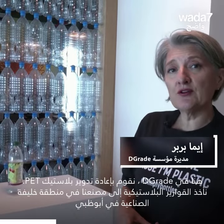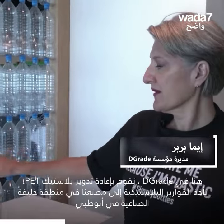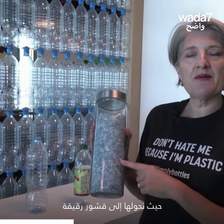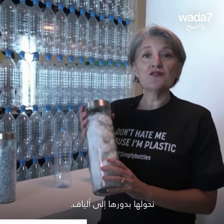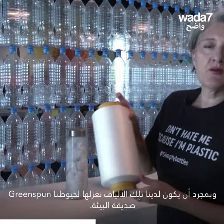Here at D-Grade we recycle PET plastic. We take plastic bottles and we take them to our plant in Kizad in Abu Dhabi where we flake them into flake. Once we have the flake we turn the flake into fibre, and once we have the fibre we spin it into our Greenspun trademark yarn.